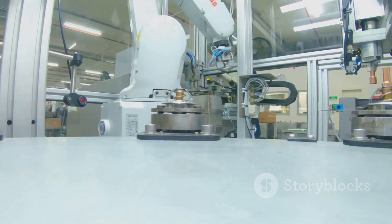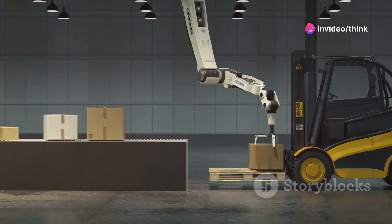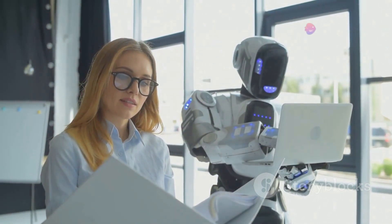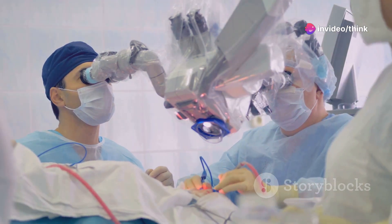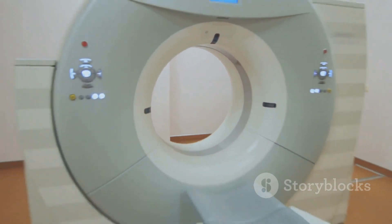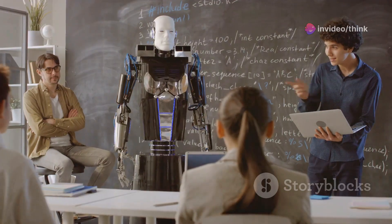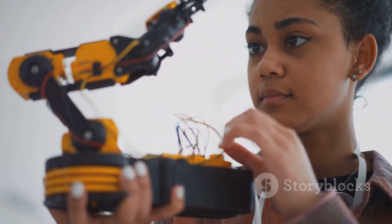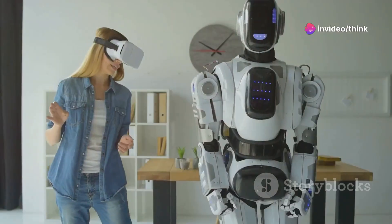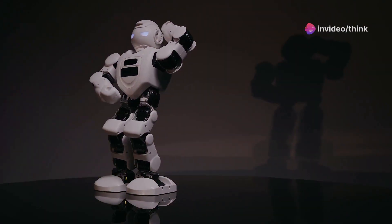The potential benefits of Optimus extend far beyond increased efficiency and productivity. By automating tasks that are dangerous, tedious or physically demanding, Optimus can improve workplace safety, reduce workplace injuries and free up human workers to focus on more fulfilling and engaging work. In healthcare, Optimus could assist surgeons with complex procedures, provide rehabilitation services to patients and offer companionship and care to the elderly — revolutionizing the way we deliver healthcare and improving patient outcomes. In education, Optimus could serve as a personalized tutor, adapting to individual learning styles and providing customized instruction, democratizing access to quality education and empowering individuals to reach their full potential.